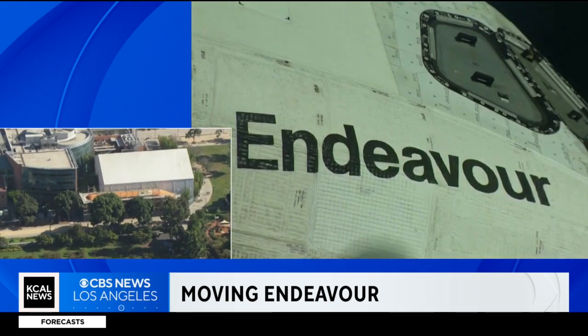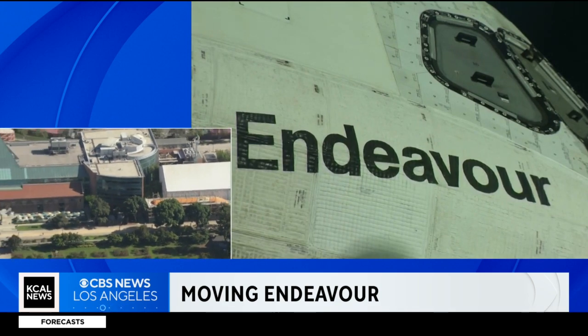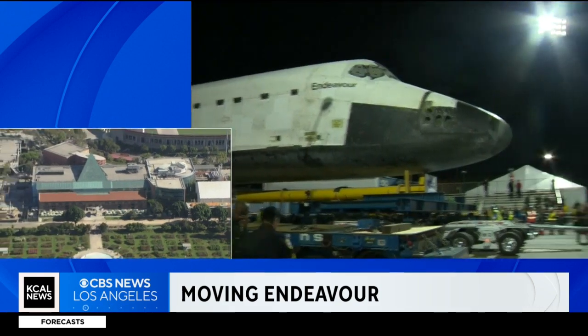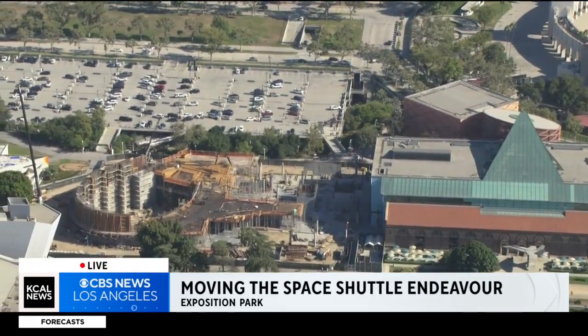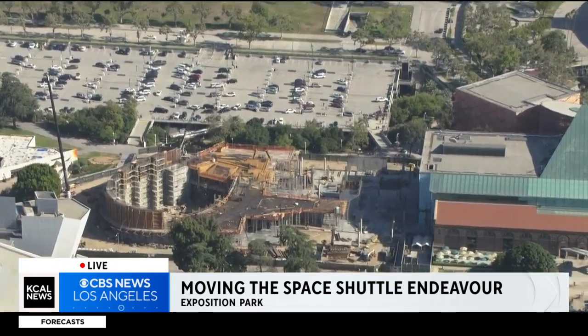The shuttle is inside this hangar right here, and this is the first step in creating what they're calling the world's only display of an authentic, ready-to-launch space shuttle system — complete with the orbiter Endeavor, solid rocket boosters, and the external fuel tank.